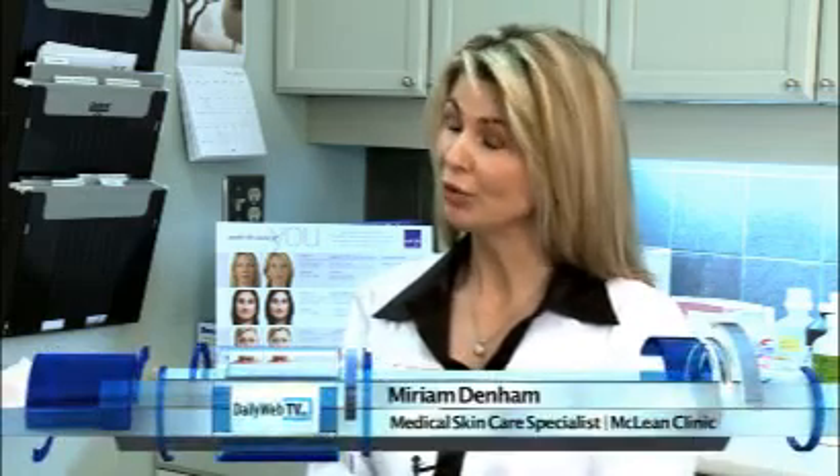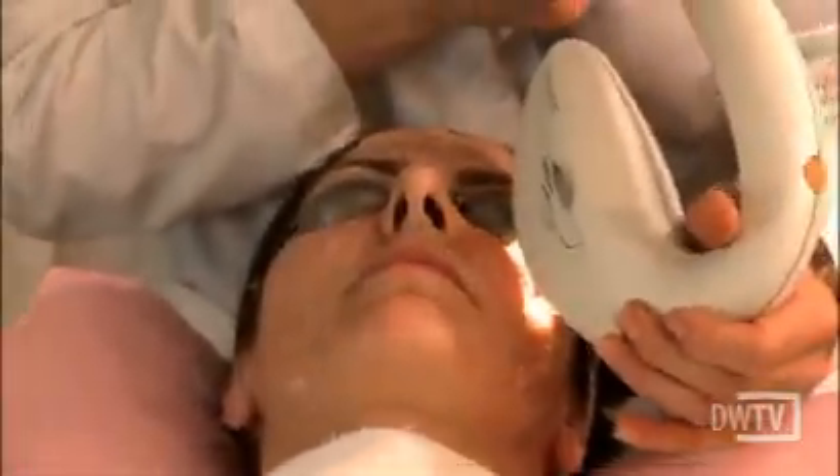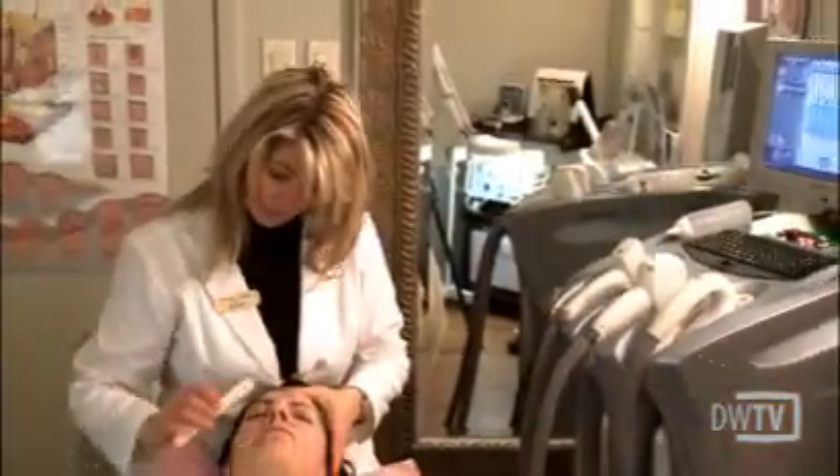It's very important to do your research on medical grade lasers as opposed to lasers that are in different types of salons or practices that don't have a supervising physician on site. There's usually a difference in the depth of penetration that the light or the laser beam reaches within the skin, and certain depths have to have a physician on site.